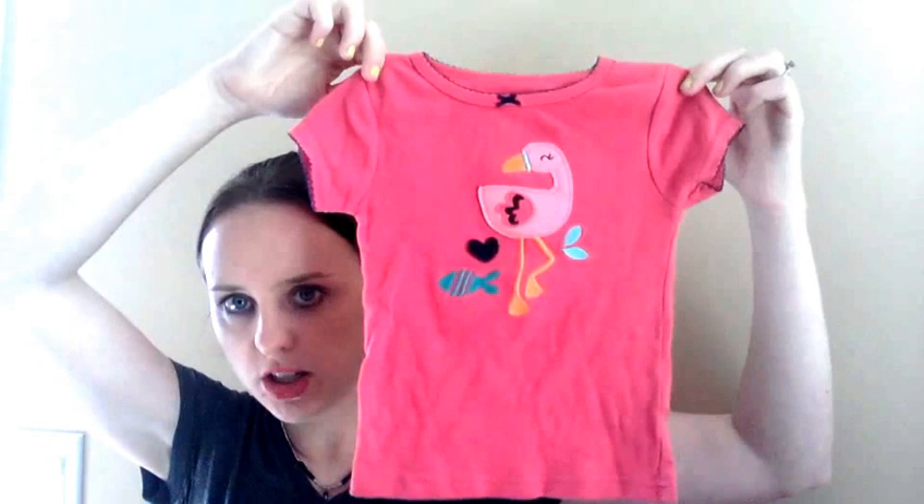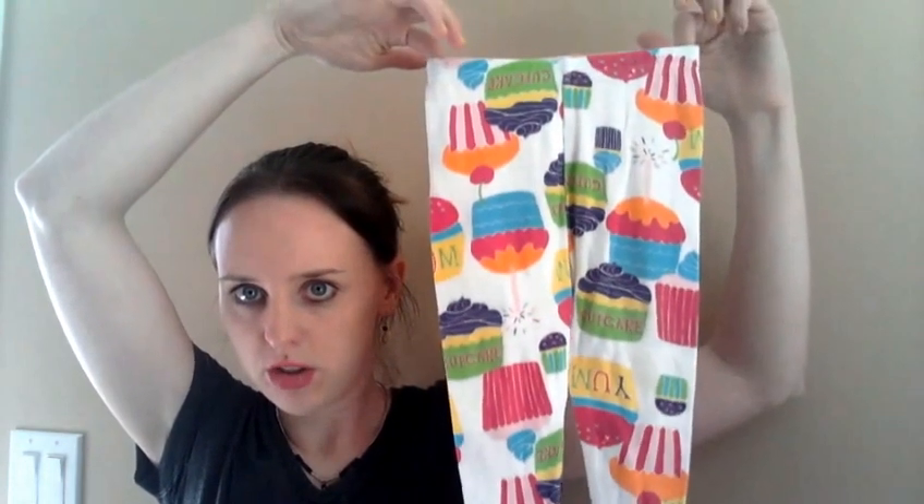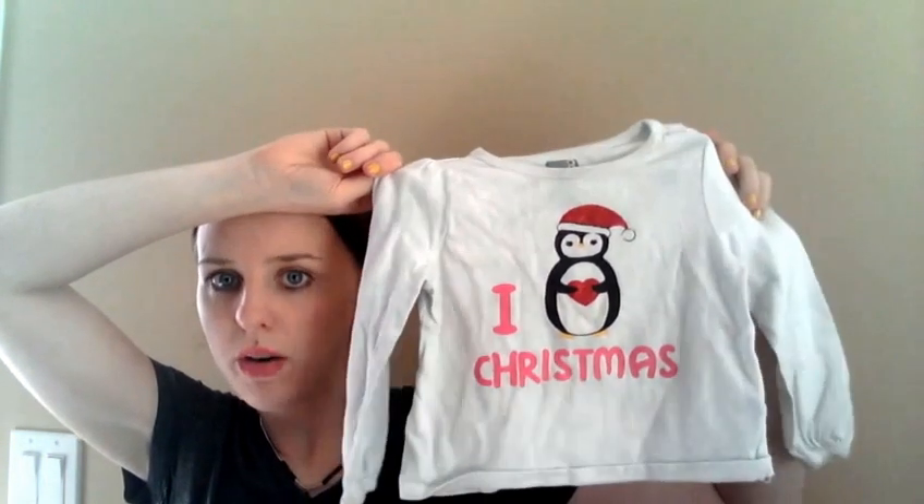This is a Carter's shirt — I'm not sure if it's a t-shirt or a pajama shirt, but either way. Carter's pants, and these are pajama pants. She'd always just pair these with a t-shirt or a onesie — I usually put her in onesies with pants on top. Plain pink t-shirt. Crazy 8 — not sure where that's from — but it says 'I love Christmas' with a penguin. Another pair of polka dot stretchy pants — I love babies in stretchy pants, they just look so comfy.